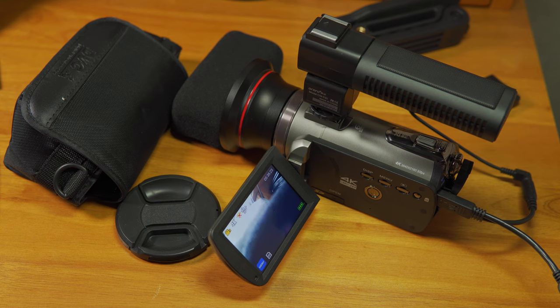Hopefully that was helpful. If you have any questions, or if there's something else you'd like to see me test out with this camera, let me know. As always, thanks for watching. Take care.